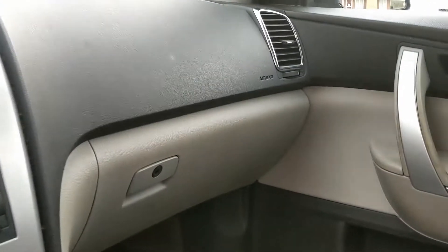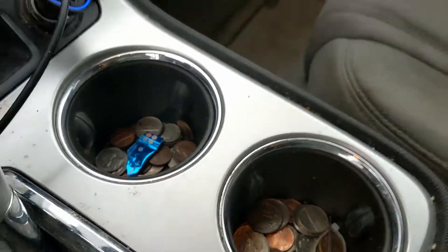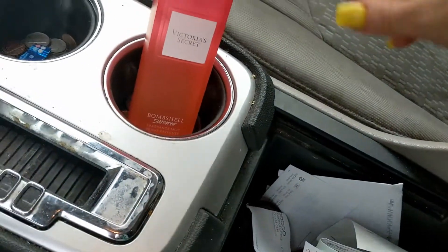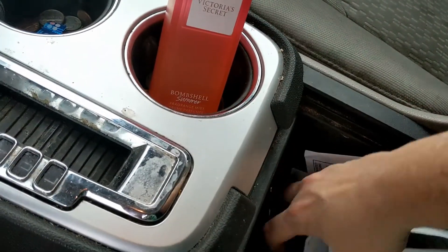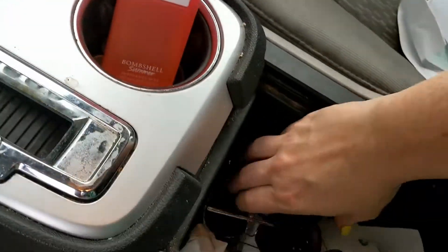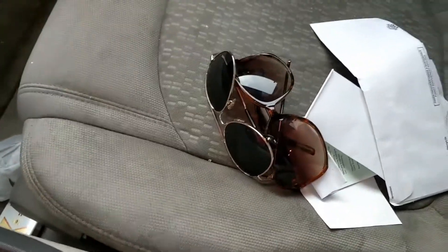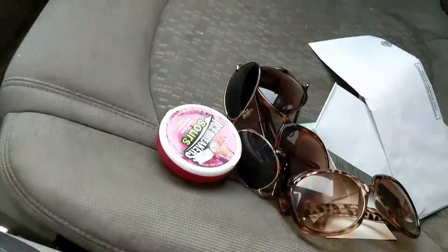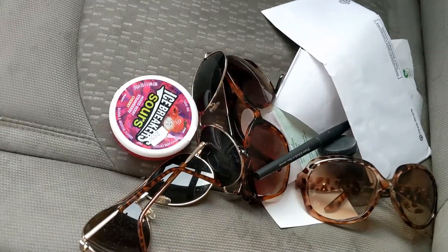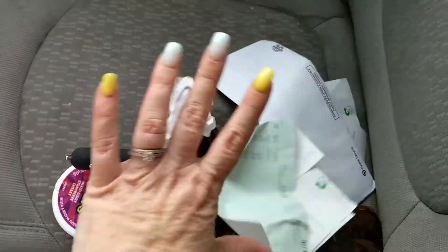I need to start cleaning things out. Not to mention I have all the change in the world in there. Let's see what we have in the middle console: my perfume, all of my bank receipts, 6,000 pairs of sunglasses, some Icebreakers, more sunglasses, an ink pen, more sunglasses, a Bluetooth thing, more receipts.